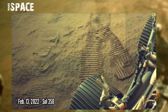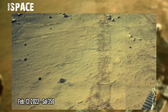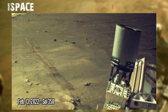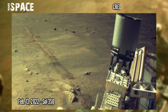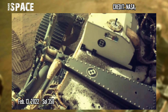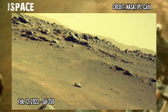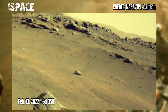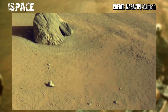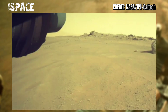The Perseverance rover is on the way. Three abrasions and four sample cores later, the rover has finally left the Sita area and is moving towards the return leg of the crater floor campaign. One major difference between the outbound trip and this return trip is how Perseverance is driving compared to when we drove towards Sita earlier in the mission.